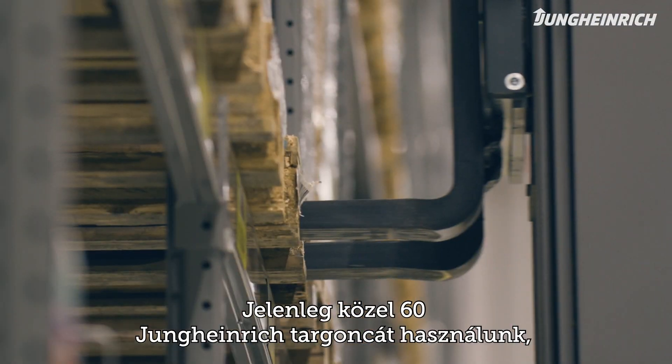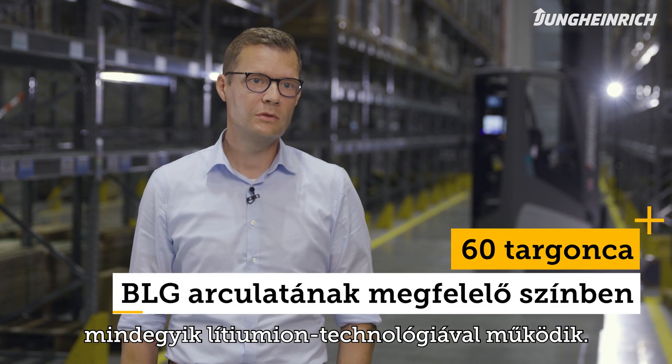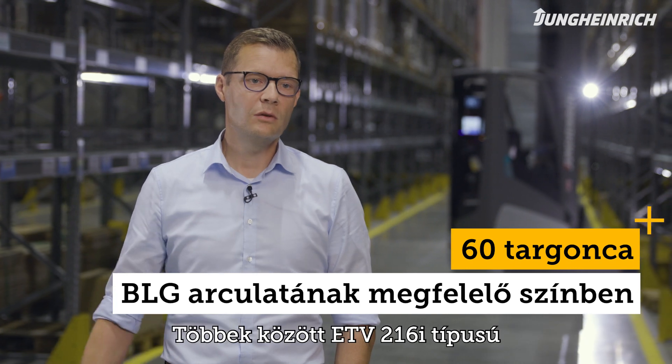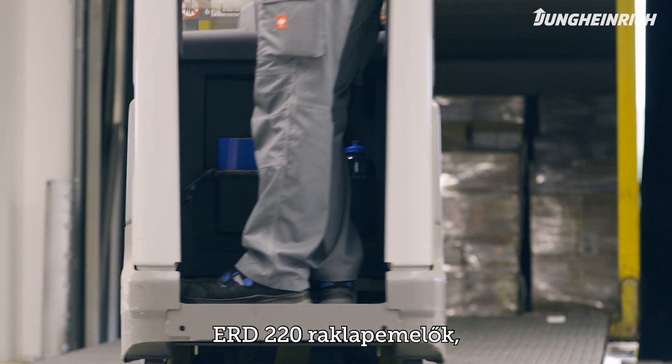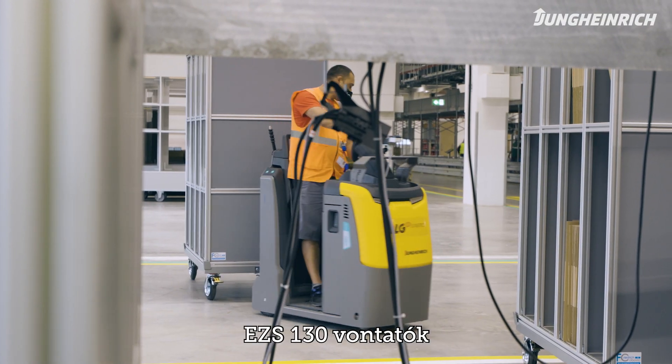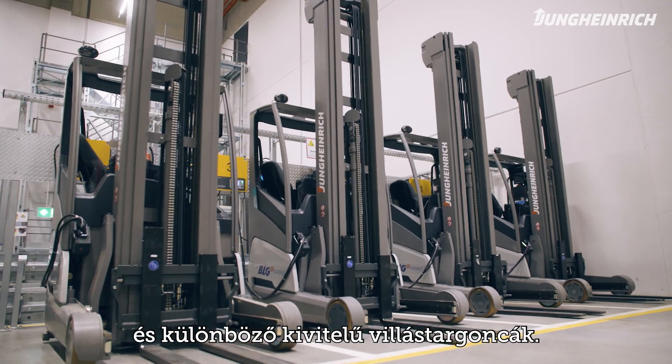Currently, there are up to 60 Jungheinrich trucks in use here, all equipped with lithium-ion technology. Among others: ETV 216i reach trucks, ERD 220 pallet stackers, EZS 130 tow tractors, and various electric counterbalance forklifts.